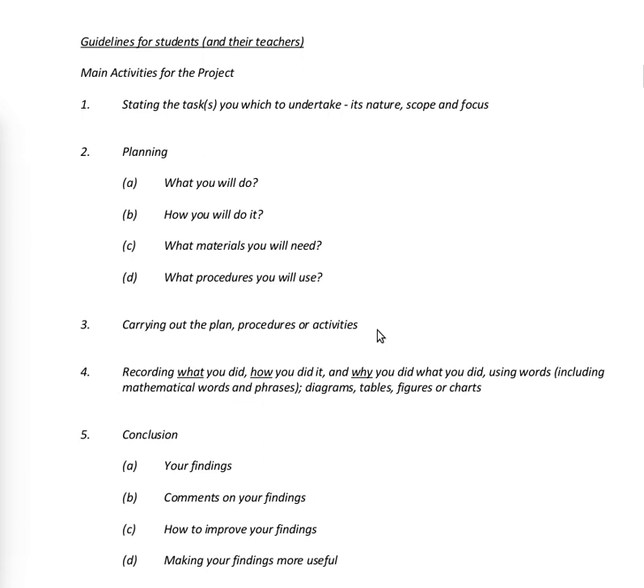Main activities for the project: one, stating the tasks you wish to undertake — their nature, scope and focus. Two, planning: what you will do, how you will do it, what materials you will need, and what procedures you will use.